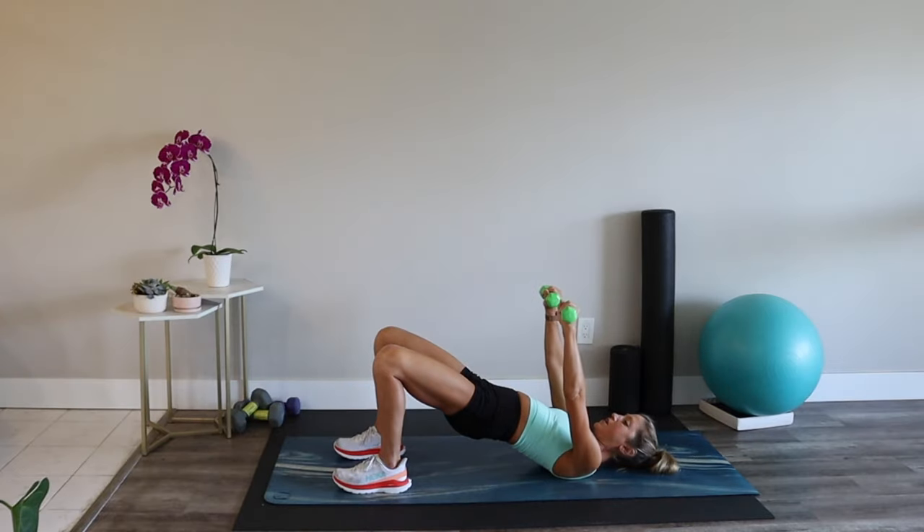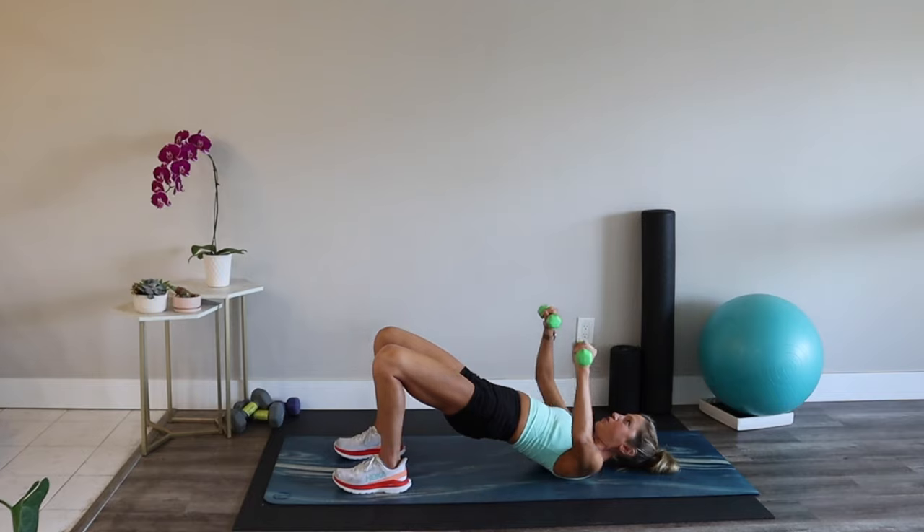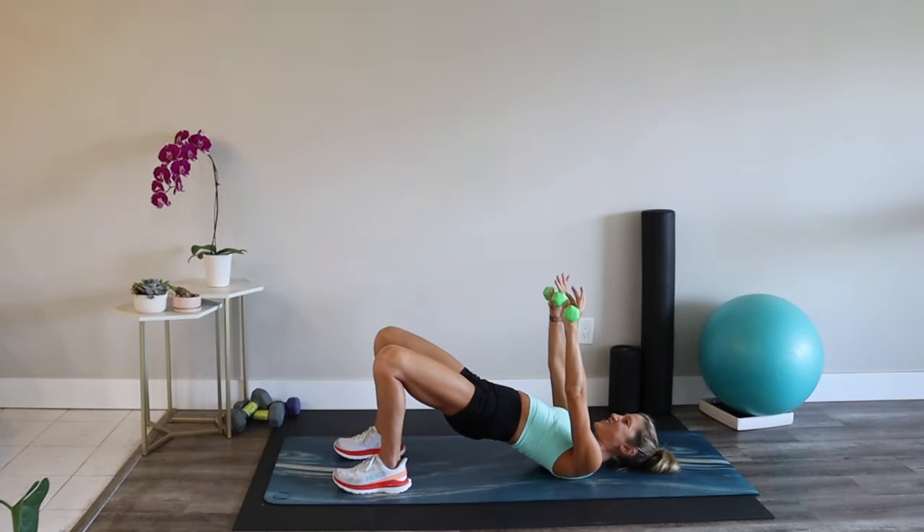Abs tight, ribs in. Focus your mind on what you're here to accomplish — those health goals that motivate you and inspire you. Breathe. Smiling is very advanced.